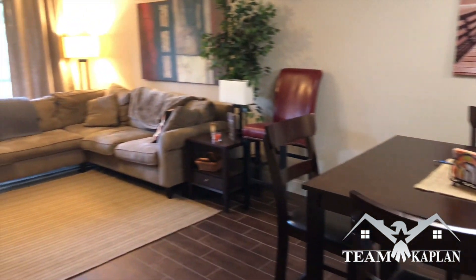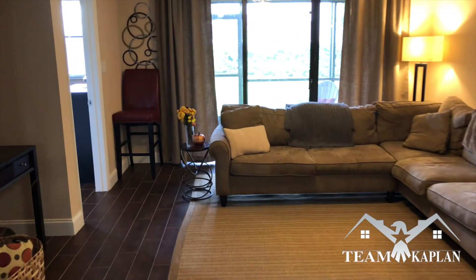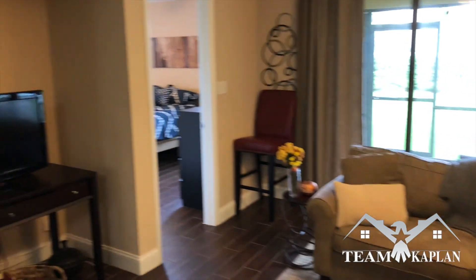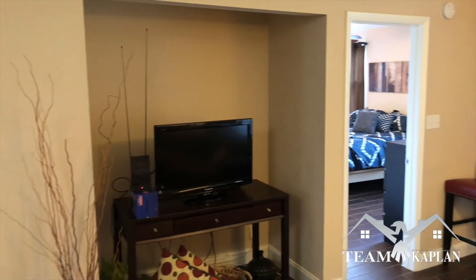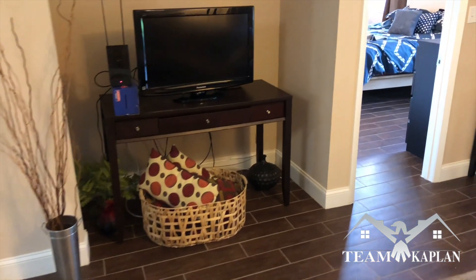Which opens up into the living room. A lot of great space. And you have a nook there — you can either use it as a closet or a place for your TV.